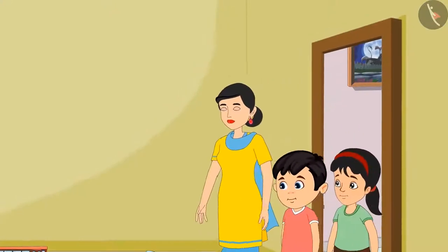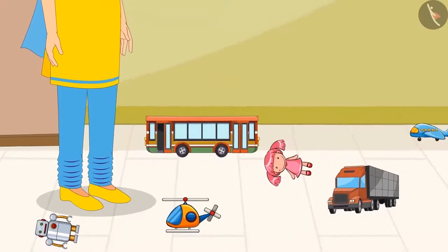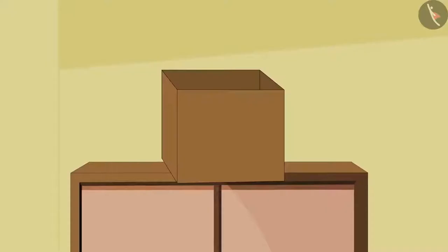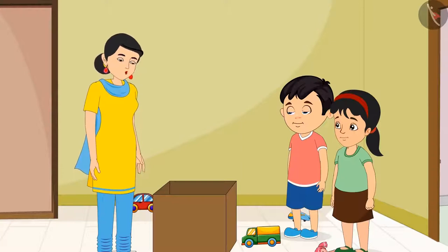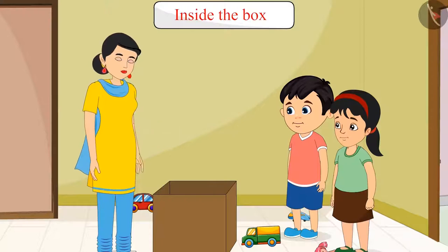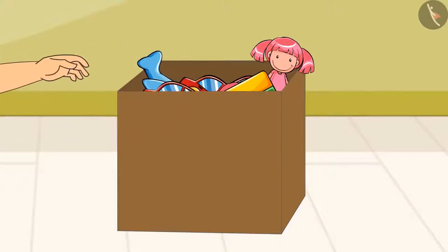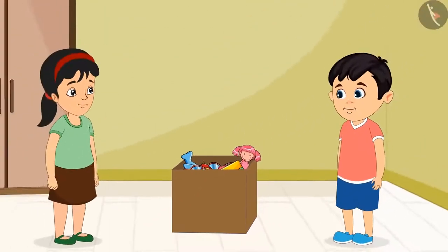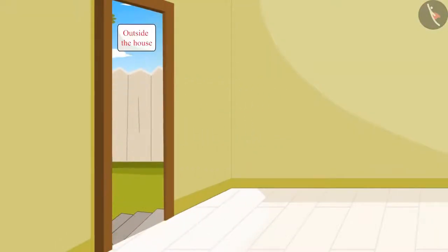After cleaning that room, they went to the next room to clean it, and they found toys of Chotu and Pinky lying scattered all over the floor. So their mother fetched their toy box from the top of the almirah and said: children, now you both collect all your toys and keep them inside this box. Chotu and Pinky kept all their toys in the box and cleaned the entire room, and then both of them went out to play.